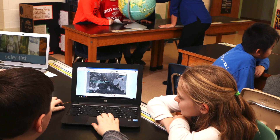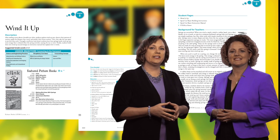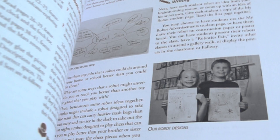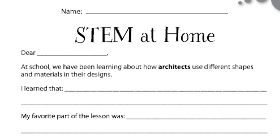We think you'll find these lessons fun, engaging, and easy to teach. We put everything you need right there in each lesson: background information, standards, handouts, evaluations, a list of more books to read, suggestions for further exploration, websites, and even a STEM at home activity to involve parents in STEM learning. It's all there.